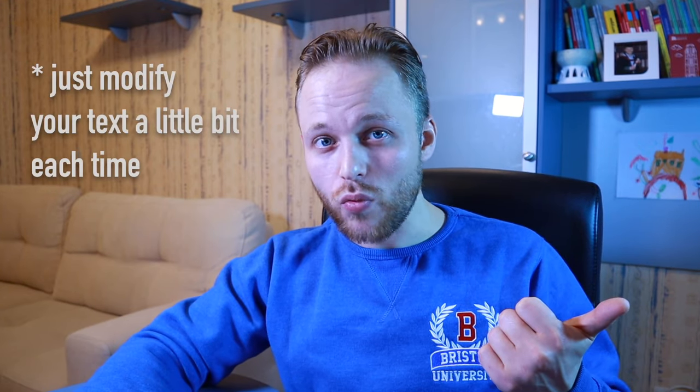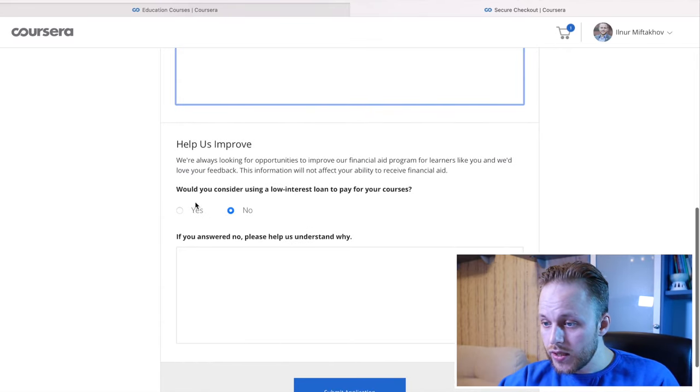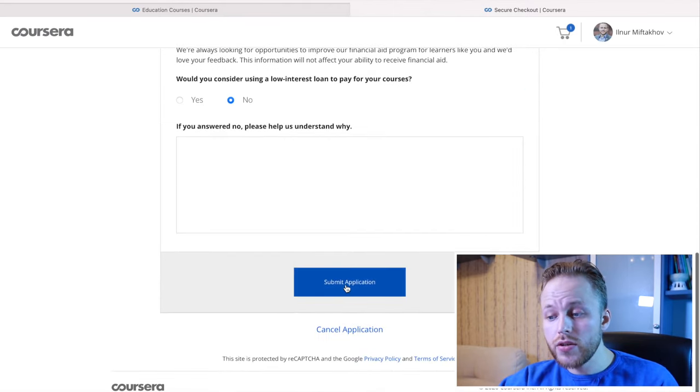Remember this: after you have written these two texts, save them, because they will help you apply for future courses as well. After that, you answer a couple more questions which help Coursera improve. Then you just click 'Submit Application.' It takes maybe 20 minutes to submit this application.